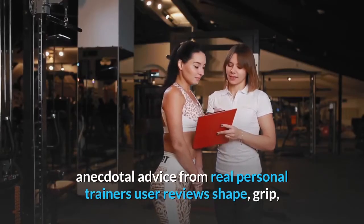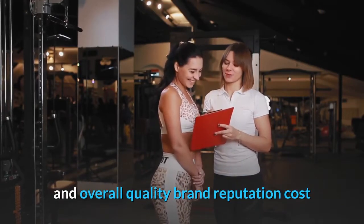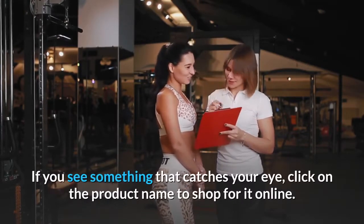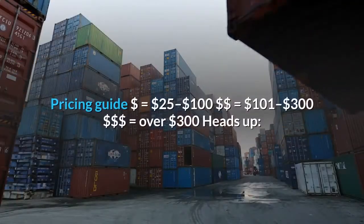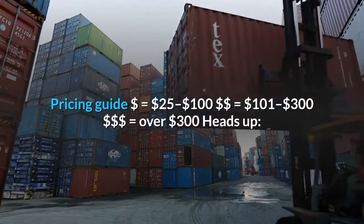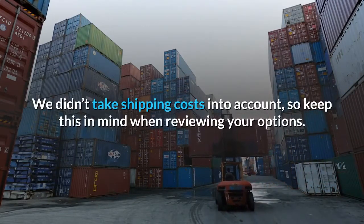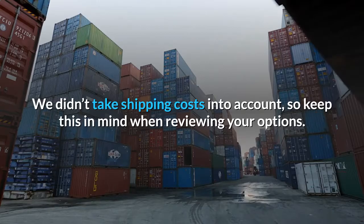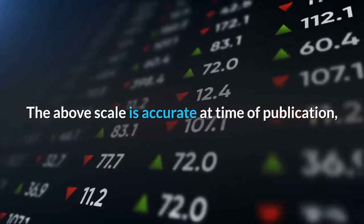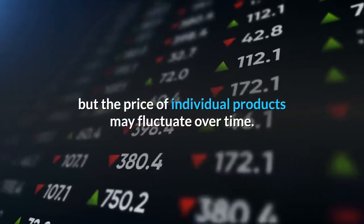She took the following into consideration when selecting her picks: anecdotal advice from real personal trainers, user reviews, shape, grip, and overall quality, brand reputation, and cost. If you see something that catches your eye, click on the product name to shop for it online. Pricing guide: $25 to $100, $101 to $300, and over $300. Heads up — we didn't take shipping costs into account, so keep this in mind when reviewing your options. The above scale is accurate at time of publication, but the price of individual products may fluctuate over time.